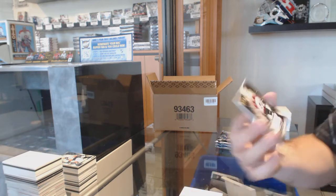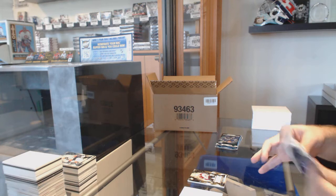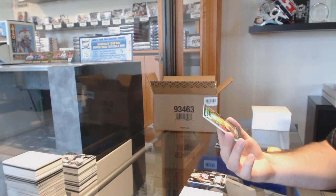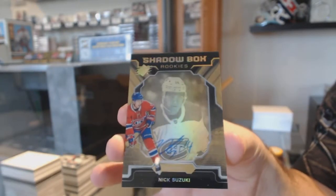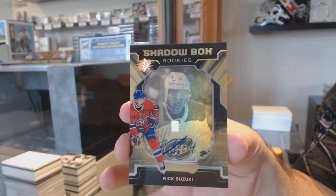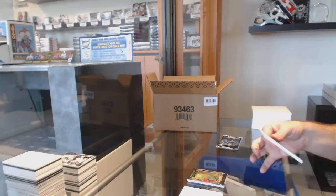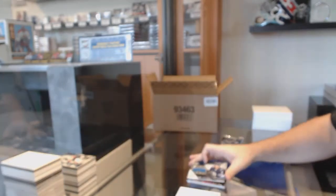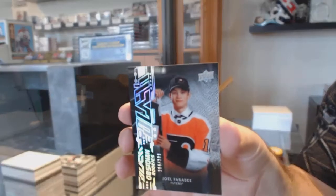For the Avalanche, the $1.99 Nathan McKinnon. A Shadow Box Rookie Auto number to 150 — Nick Suzuki. That's a decent-sized card too. For the Winnipeg Jets, Extravagant Materials — Kyle Connor. And for the Philadelphia Flyers, Rookie Black Obsidian of Joel Farabee.